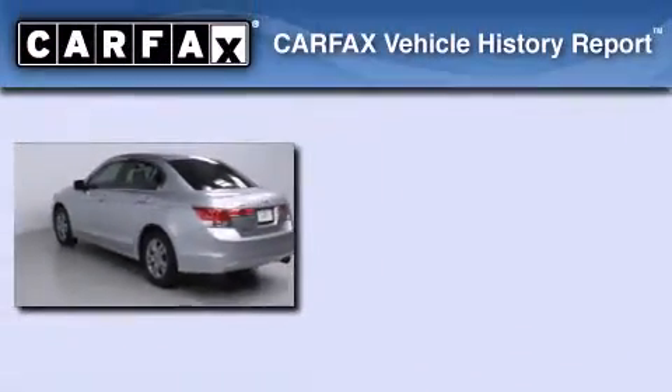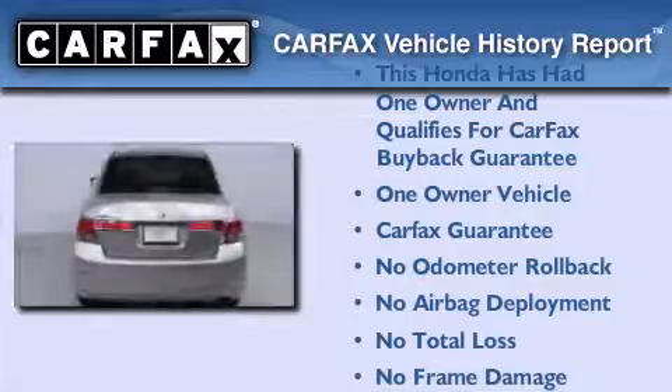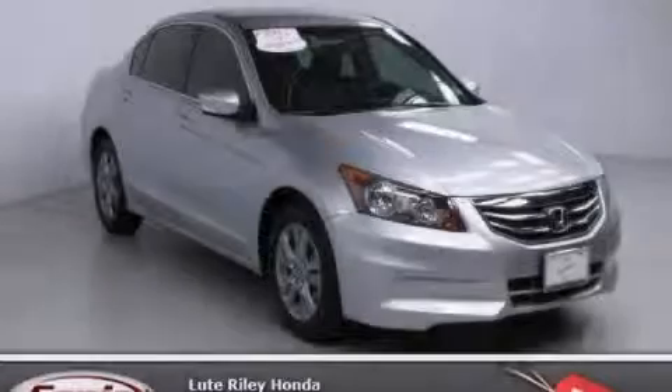This Honda has had only one owner, and it qualifies for the Carfax buyback guarantee. Contact us today and schedule your opportunity to see this automobile in person.